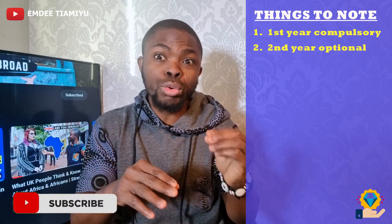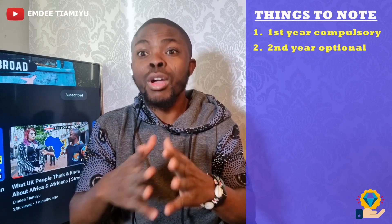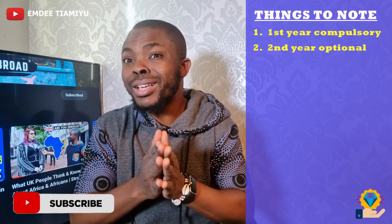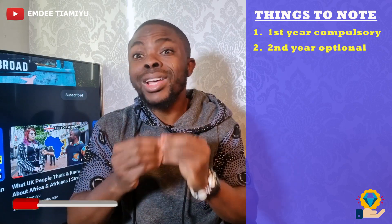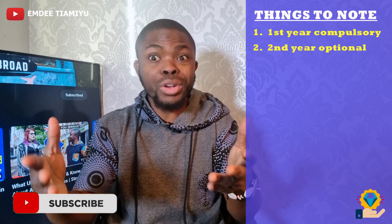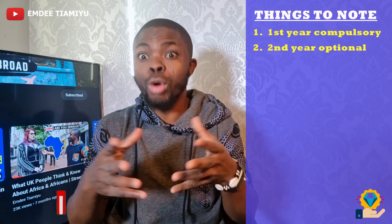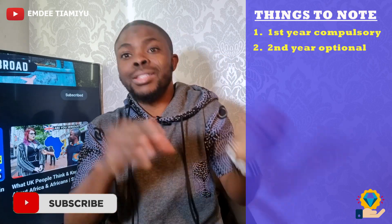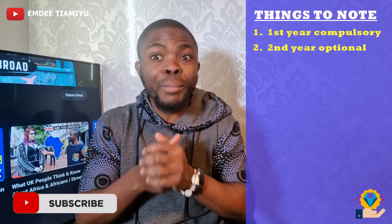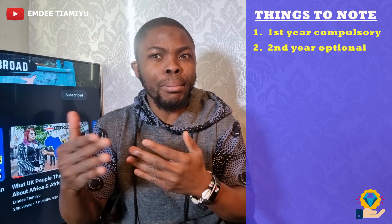However, some schools and some states will still insist that you show blocked accounts to progress with your education. If that is the case, that's not a problem. You can easily just extend your blocked account that you already set up for year one. You only need to send a request to your provider and send the money into that same account, and then they will generate another confirmation for year two, year three, year four, and so on.